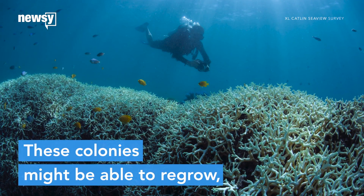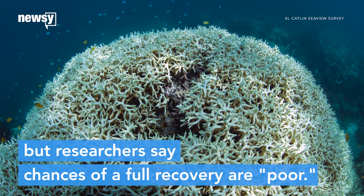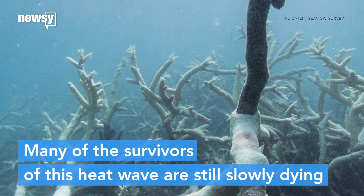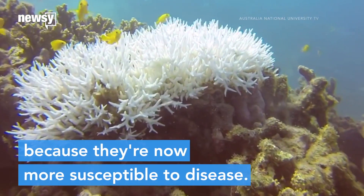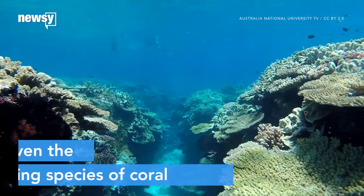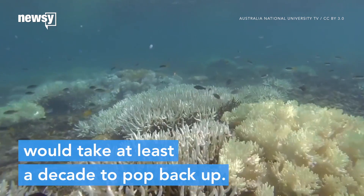These colonies might be able to regrow, but researchers said the chances of a full recovery are poor. They noted that many of the survivors of this heat wave are still slowly dying because they're now more susceptible to disease, and that even the fastest-growing species of coral would take at least a decade to pop back up.